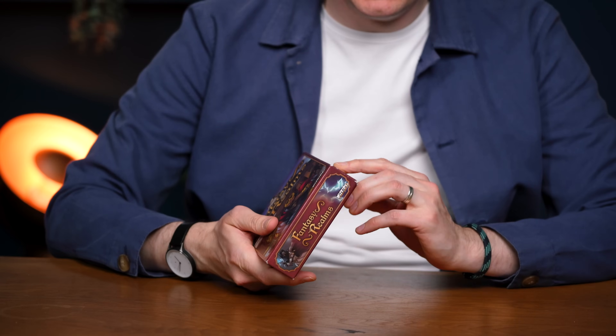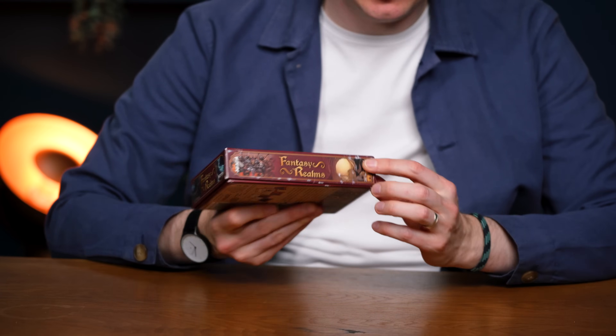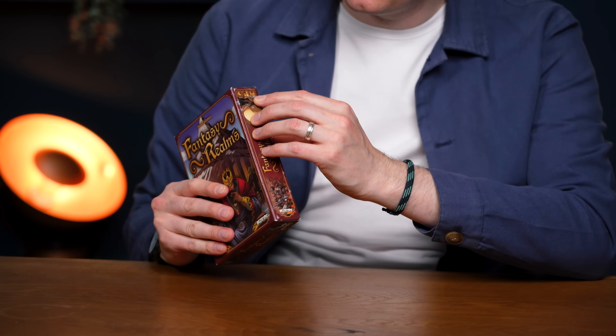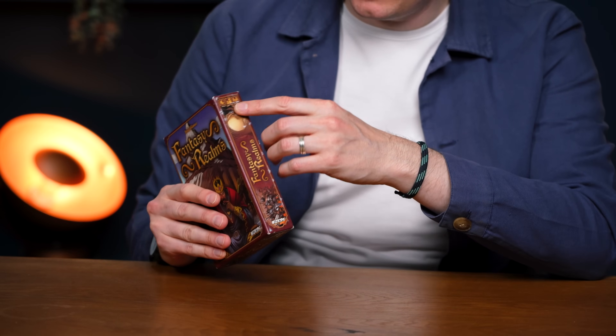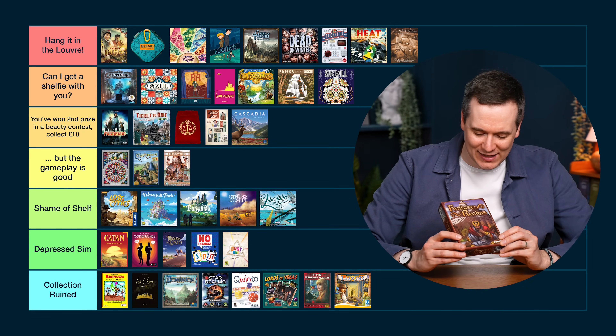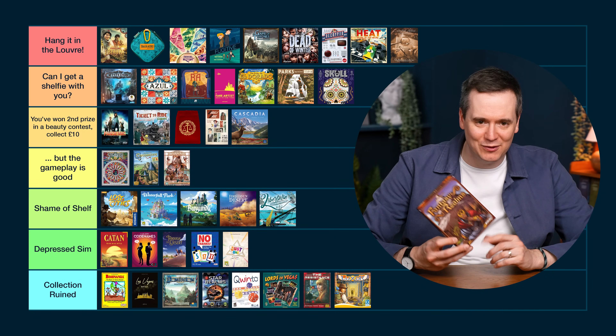Fantasy Realms is never going to win any awards for looking nice. Something about the printing technique makes it really worn-looking — it's such an uninspired look. The information is actually fairly well integrated and kind of hidden, and there is one side I don't hate. But there's a side with a choking hazard warning — not sure that needs to be on the side. It's really just the art bringing this one down. Looking at it bums me out — this is Depressed Sim.